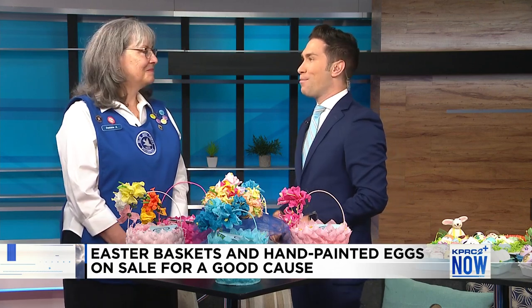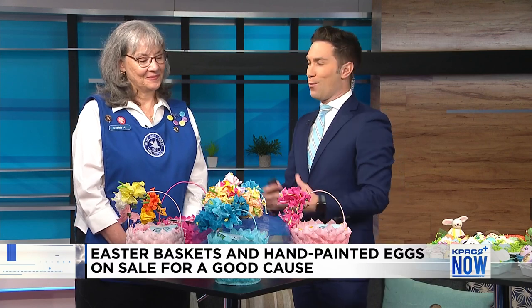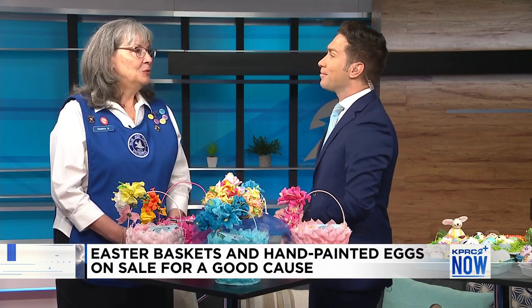Thank you so much for coming in and spending part of your Monday morning with us. For folks not familiar with the organization, what is it? The Blue Bird Circle is one of the oldest organizations in the Houston area. We were established in 1923, and what we do now is support research at Texas Children's Hospital through our neurogenetics laboratory, the Rett Center. We man clinics, we help out in the community, and we have a resale shop at 615 West Alabama.